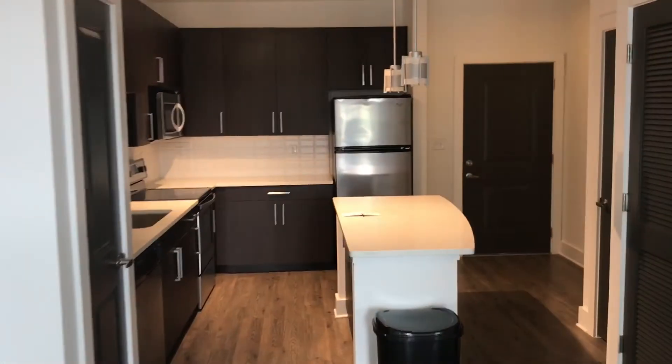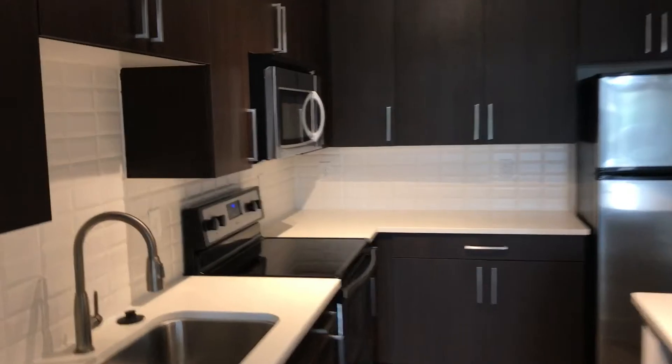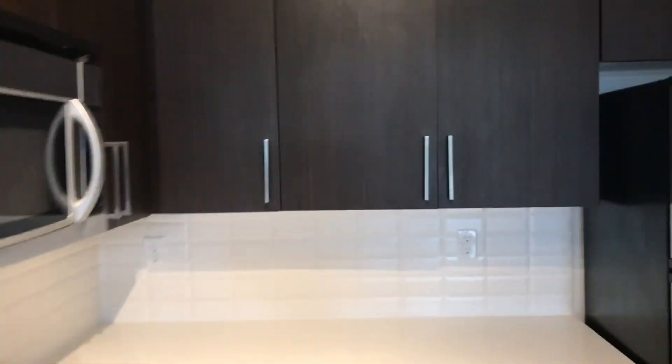Now let's go back inside — this is the living room. This is so dope, wow!